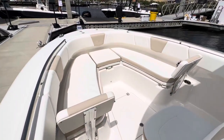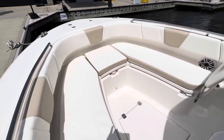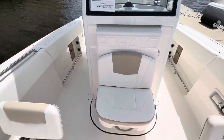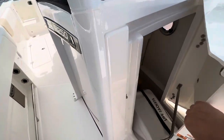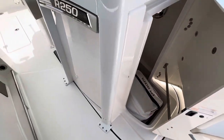Take a look at the bow — tons of room up here. You can fit probably six people up in the bow, plus one extra person right in front of the head door. Check out the head compartment — plenty of room for a port-a-potty, or if you just need to get in there and change your clothes.